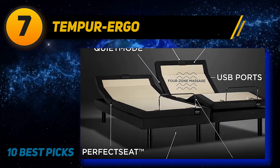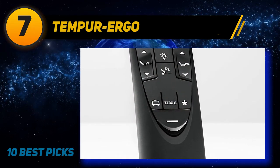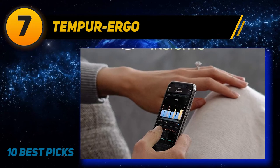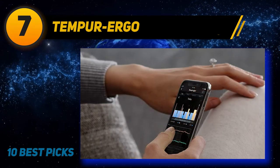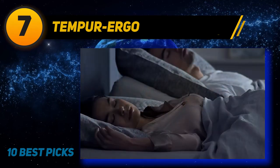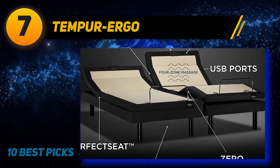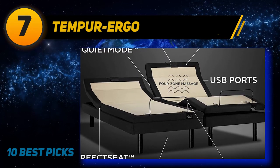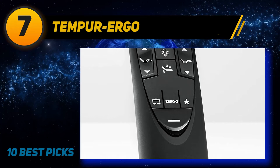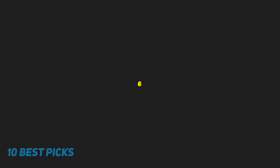Coming in at number seven, the Tempur-Pedic Ergo has a total height of 9 to 17 inches depending on the adjustable leg height used, with under-bed clearance in increments of three. The upholstery is a stylish black, and the foot retainer bar is taller than on comparable bases, working well with taller mattresses. The zero gravity setting raises your head and feet optimally to take pressure off your back, with a dedicated zero-g button on the remote. Tempur-Pedic is a high-end brand, and the Ergo is costlier than others on this list. It works with memory foam, latex, and hybrid mattresses, though some innerspring beds may not be compatible. There is a three-year full warranty, then limited for the next two years, and the frame carries a 25-year warranty.